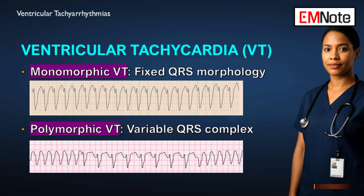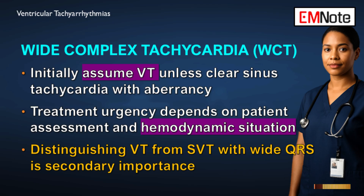If a patient shows up with any wide, complex tachycardia, what's the one assumption you have to make right away? The initial assumption must be that the rhythm is ventricular tachycardia until you can prove it's not. That's the foundation of management. And the second rule, just as important, is that your urgency is dictated by the patient's hemodynamic situation — not by how complex the electrocardiogram looks.